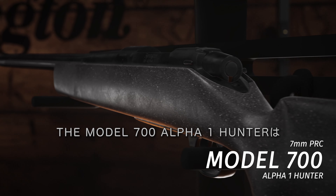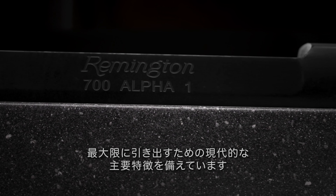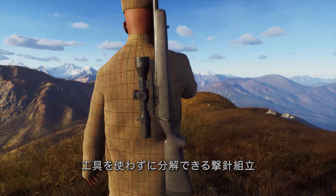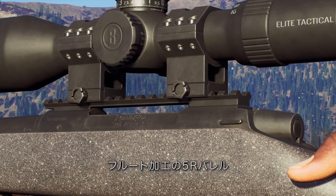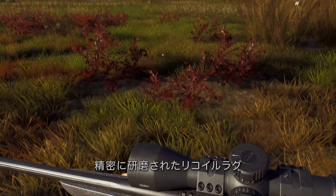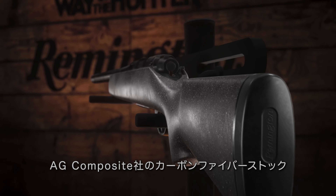The Model 700 Alpha 1 Hunter maximizes the performance of present-day ammunition with modern key features: a tool-less takedown firing pin assembly, round receiver, fluted 5R barrel, threaded muzzle, precision ground recoil lugs, Elite Hunter Timney straight trigger, and AG composite carbon fiber stock.